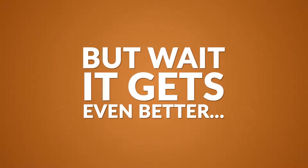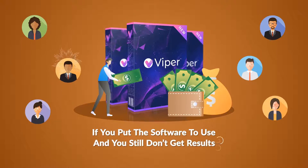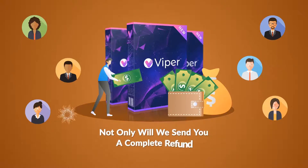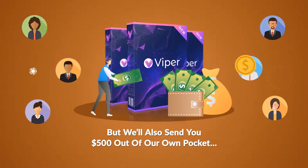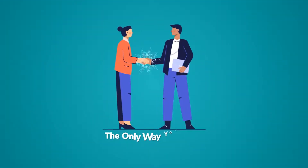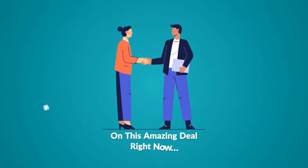But wait, it gets even better. If you put the software to use and still don't get results, not only will we send you a complete refund, but we'll also send you $500 out of our own pocket. So the only way you lose is if you don't take action on this amazing deal right now.